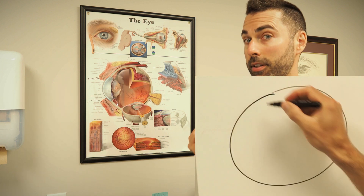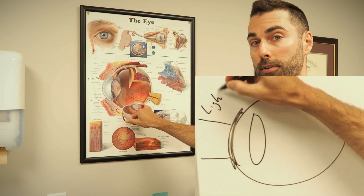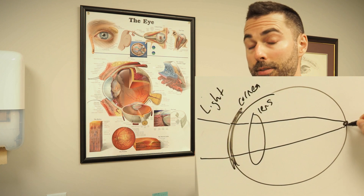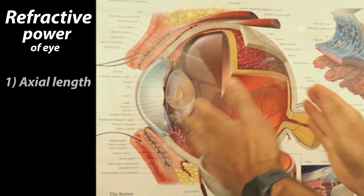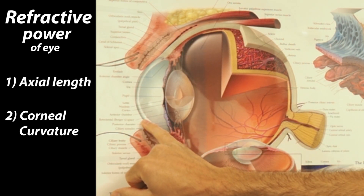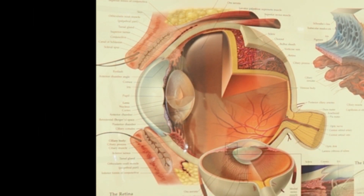In order for our eyes to have clear vision, light has to focus perfectly on the back of our eye at the retina. There are three factors that typically determine whether we're going to have clear vision and light's going to focus properly: one is how long our eyeball is stretched, two is the curvature of the front of our eye — the cornea — and three is the curvature of the lens inside the eye.